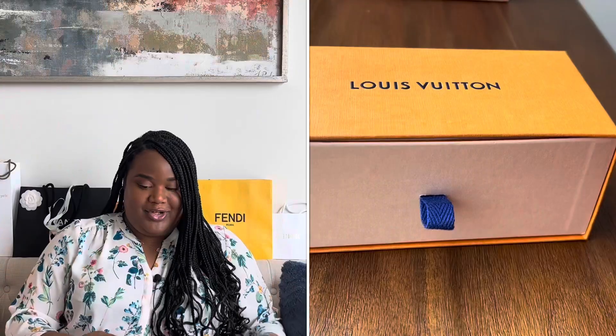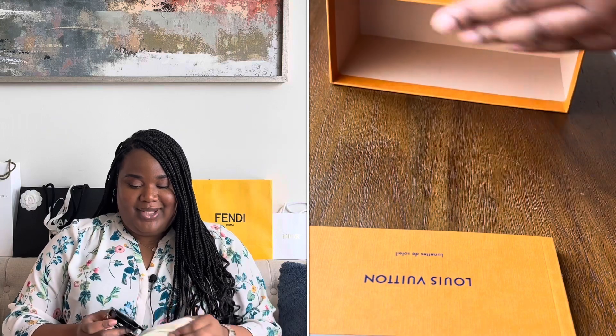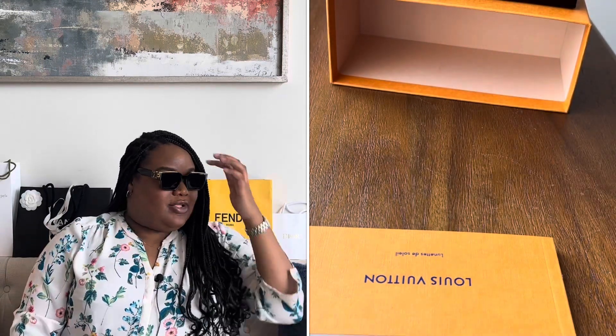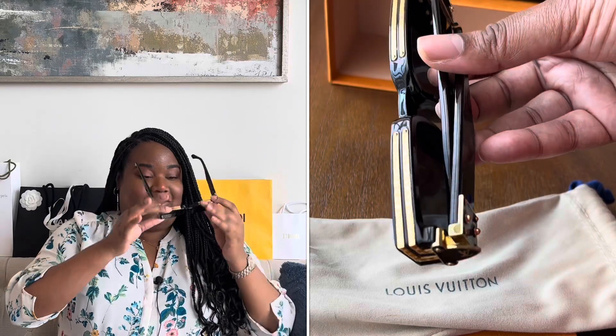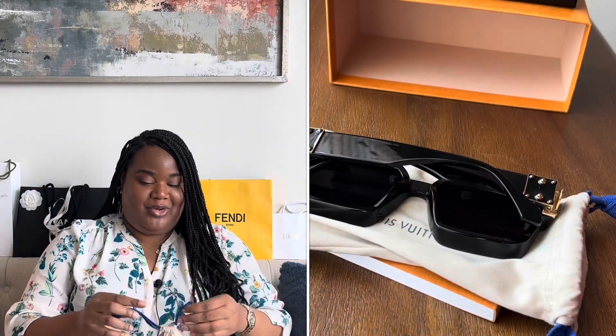Next up, sunglasses. You saw the Louis Vuitton sunglasses I already unboxed. The second pair from Louis Vuitton I've had for about a year now. A YouTuber influenced me to buy these — I loved how they looked on her and thought they'd be perfect for a round face. These are actually men's sunglasses — the 1.1 Millionaires. I got them in classic black with gold finishing. I wear them a lot, they feel very luxurious, they're weighty but not too heavy. They're supposed to be trendy but they've been out a couple of years now and I hope I can wear them for years to come.